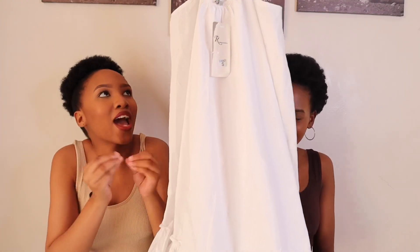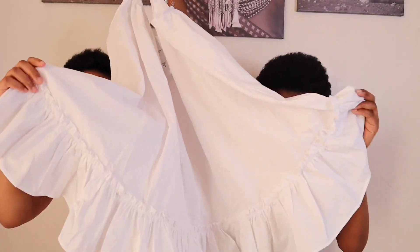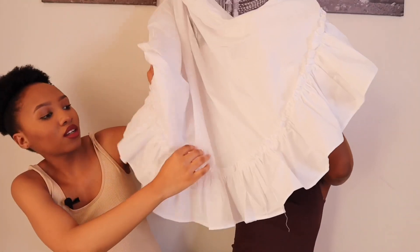My next item is this dress I got from Small Streets — it's just amazing. I already have the perfect shoes to match this dress. I love the detail: there's this amazing ruching detailing at the portal. It's just amazing and I got it for 170 rand, but it looks expensive.